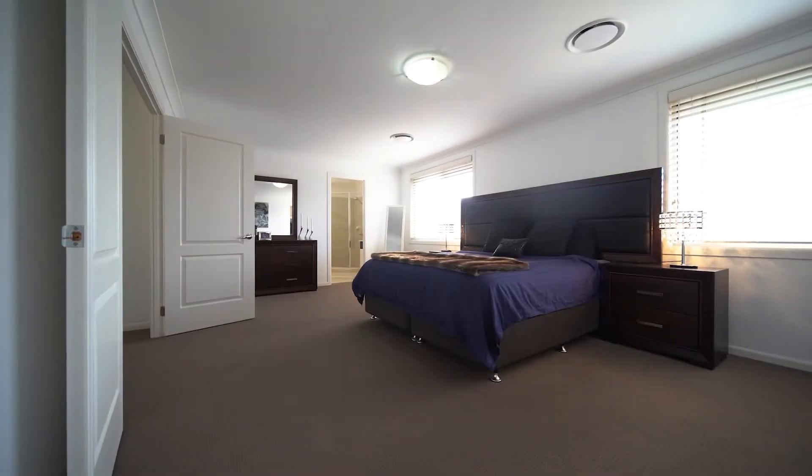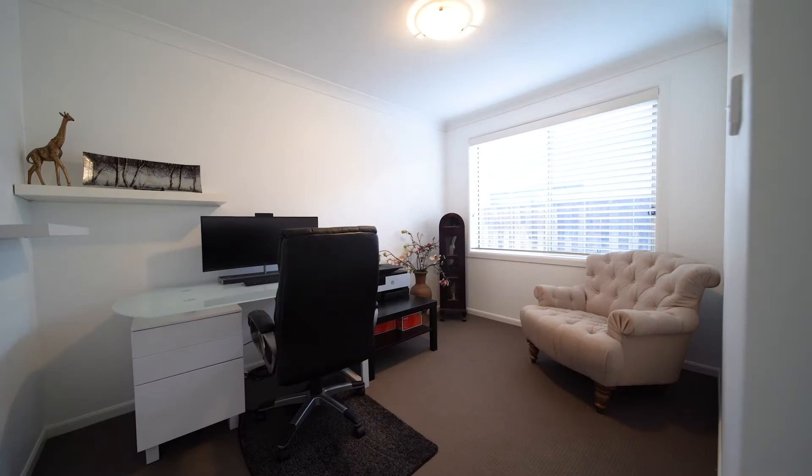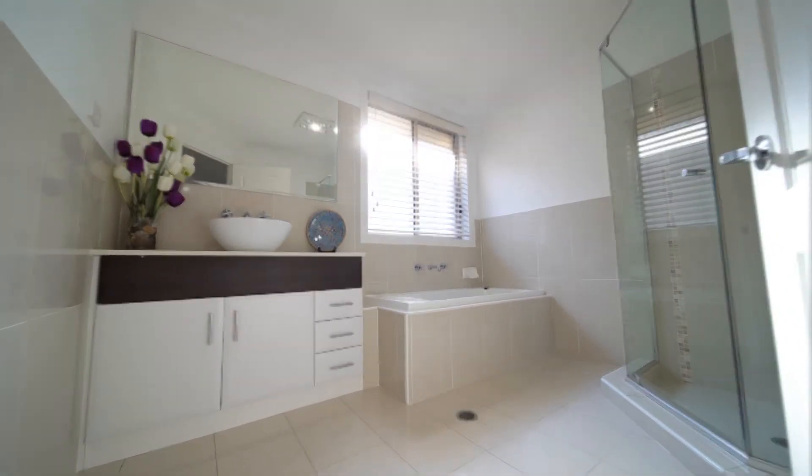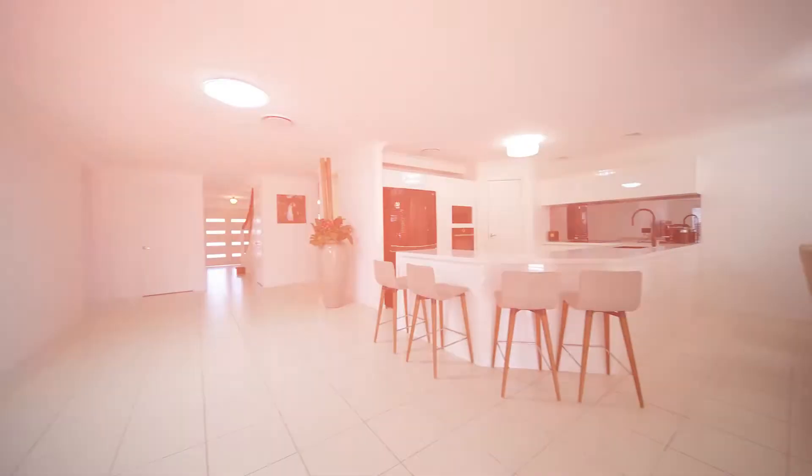Inside the home, you'll find five sizeable bedrooms upstairs with a study or optional sixth bedroom downstairs. You've got three bathrooms and wide hallways which provide that feeling of grandeur. There's an upstairs rumpus,